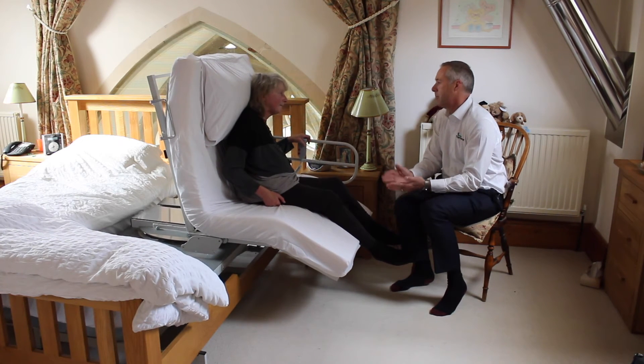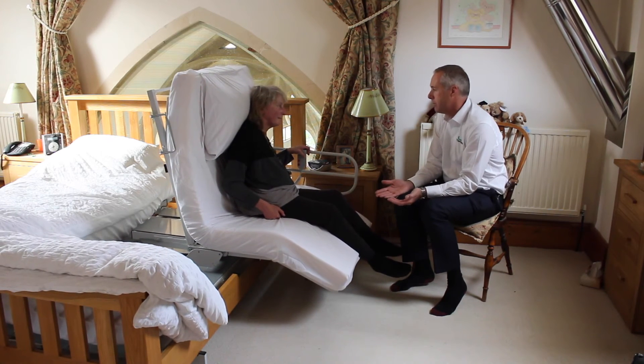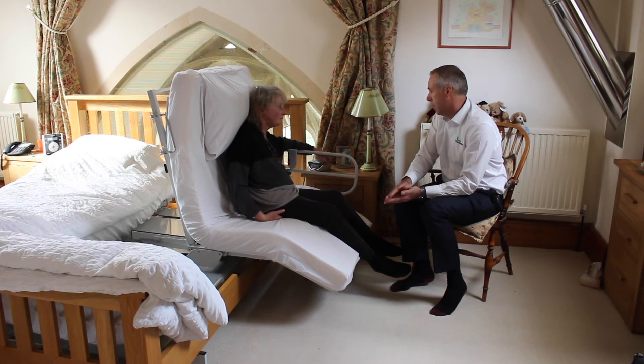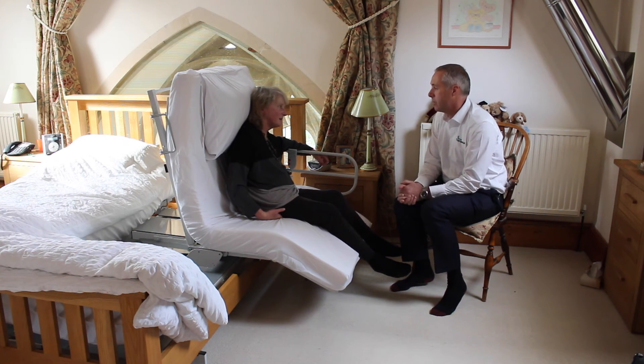The important thing here of course is that your situation has changed, because typically with a neurological condition it is progressing. And you've benefited more perhaps from the fact that the bed vertically lifts as things have progressed and become more difficult. Absolutely undoubtedly, because then the risks increase as well.